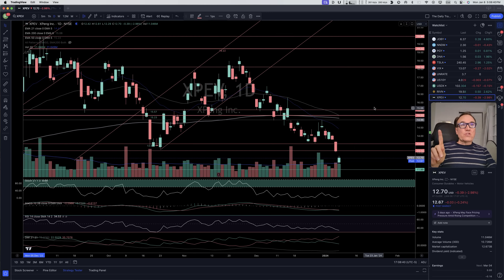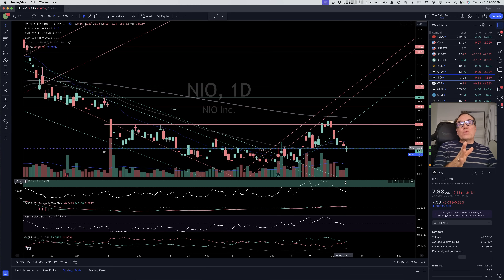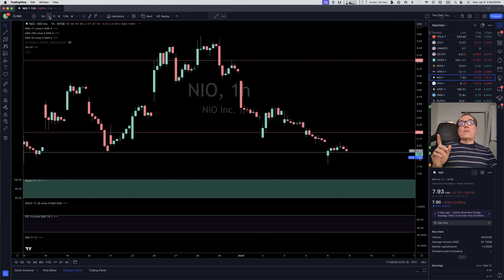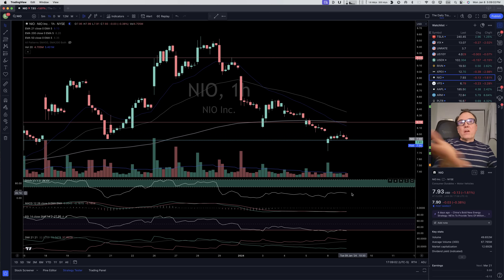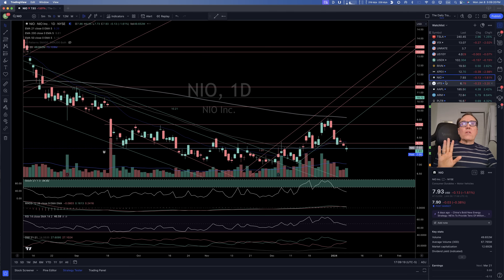XPeng — wow, we had 13.12 as the last resort support, but now it has just gone through. Don't touch that one yet. NIO — we broke 8.19 and also broke 7.91 temporarily during the day. Maybe we are going to bounce, but it's too soon to call. Even on the one-hour chart, stochastic is nowhere to be seen. Maybe above 8.19 if we start getting stochastic again, but it's too soon to call.